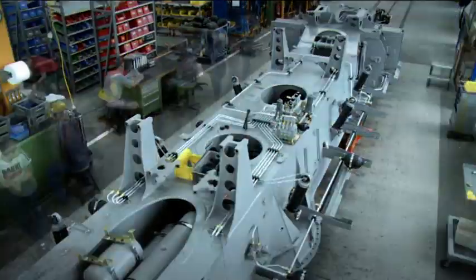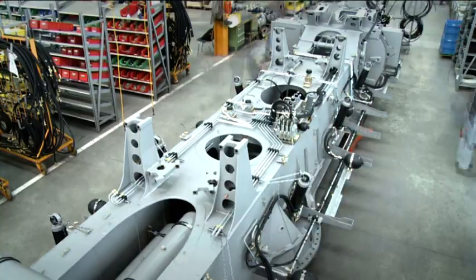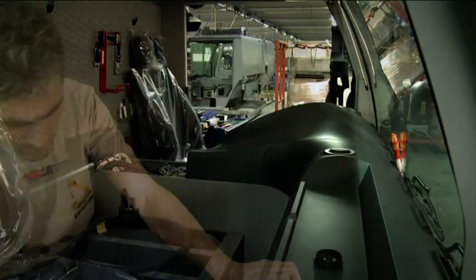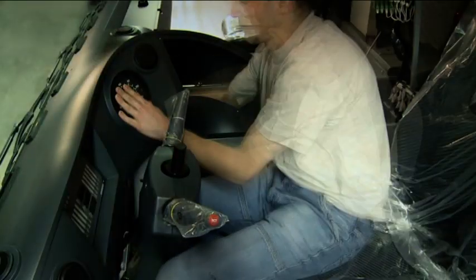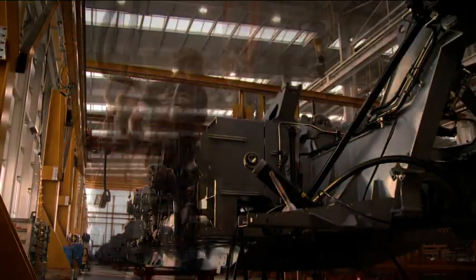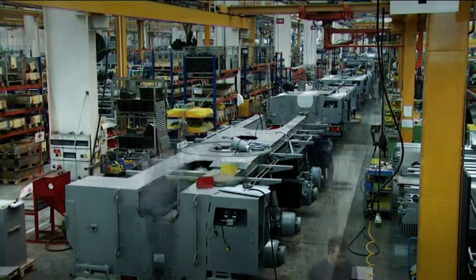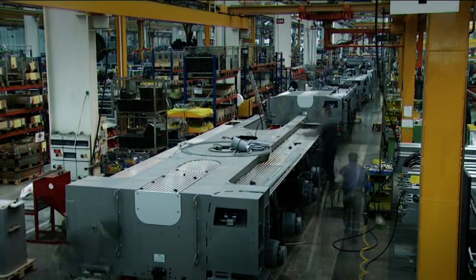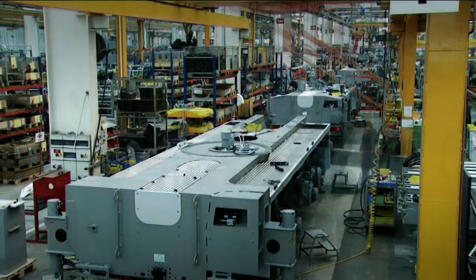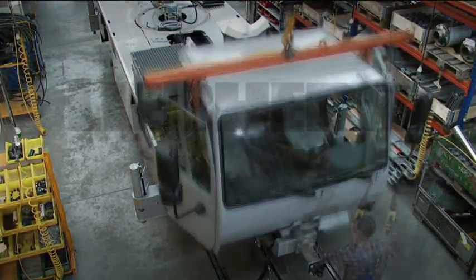A new Liebherr mobile crane is being manufactured — 20,000 parts and 25,000 hours of development work. The complex interplay of mechanics, hydraulics, electronics, software and high-strength fine-grained steel. Over 40 years' experience in crane construction will go into the production of this mobile crane. During those 40 years, over 20,000 mobile and crawler cranes have left our manufacturing facility in Ehingen.